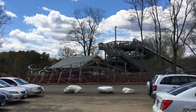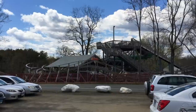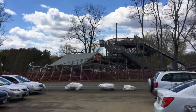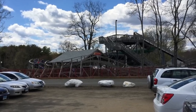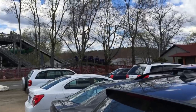Welcome to Quassy Amusement Park in Middlebury, Connecticut. What you're looking at here is their famous Wooden Warrior wooden roller coaster, a phenomenal achievement for a small family park like this. It's a great ride. It was built in 2010 and really put the park on the map.